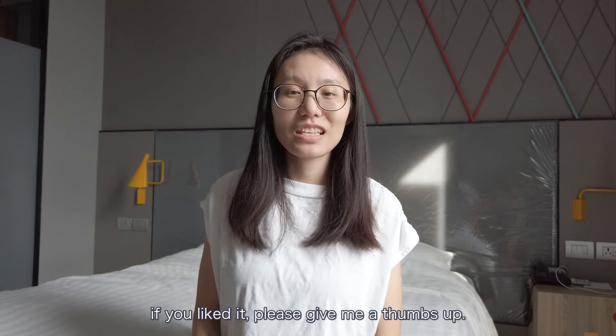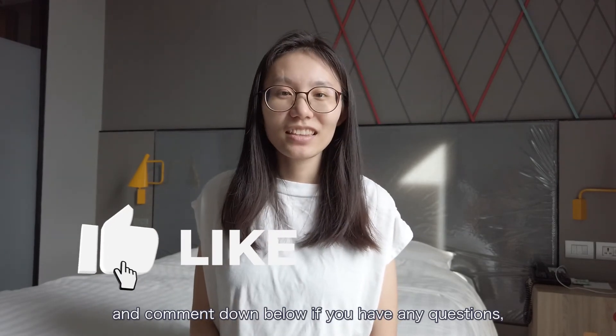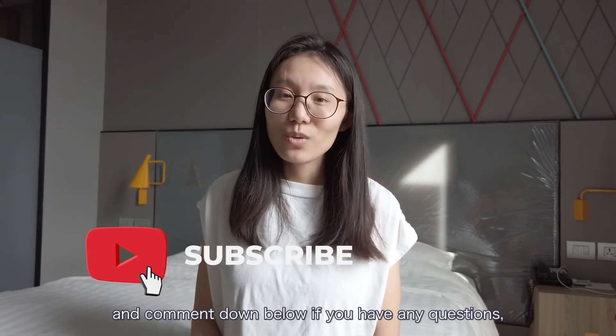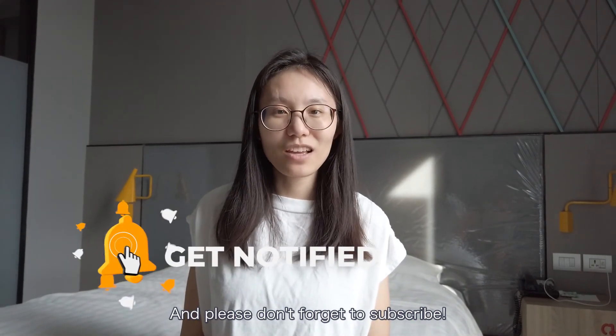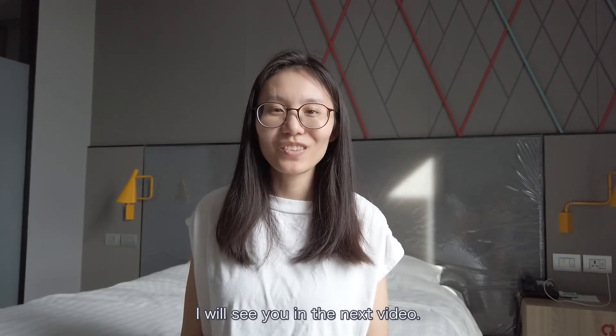That would be all for today's video. If you liked it, please give me a thumbs up and comment down below if you have any questions — I will try my best to answer them. Please don't forget to subscribe. I will see you in the next video, bye!